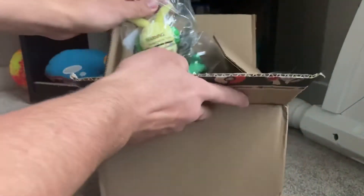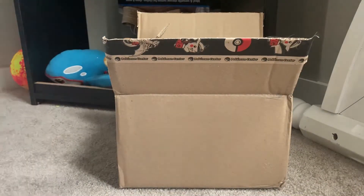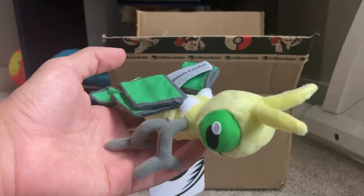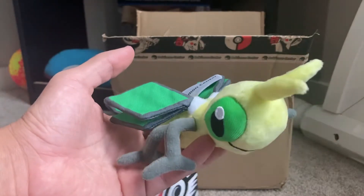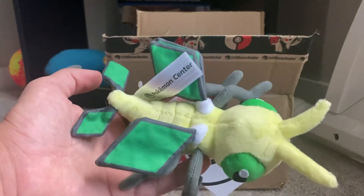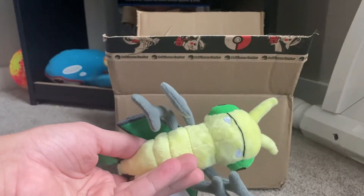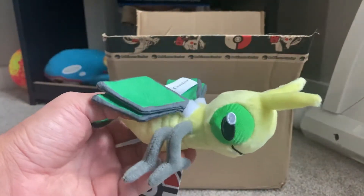The first one I'll be showing off today is one I've been wanting for a really long time, but has been too expensive. Here we go — we got Vibrava. So now I have completed his evolutionary line with the Sitting Cuties, which is great. But look at that — it's a pretty nice looking Vibrava. I'm really happy that I was able to get this one.